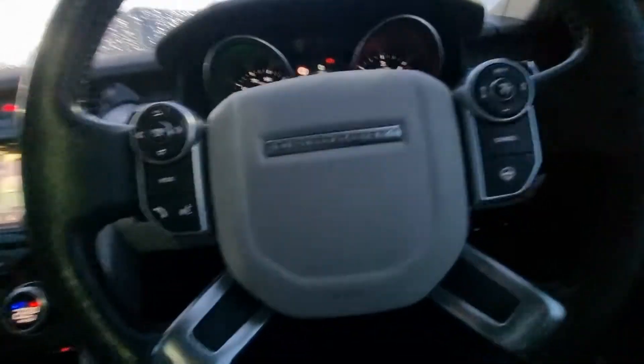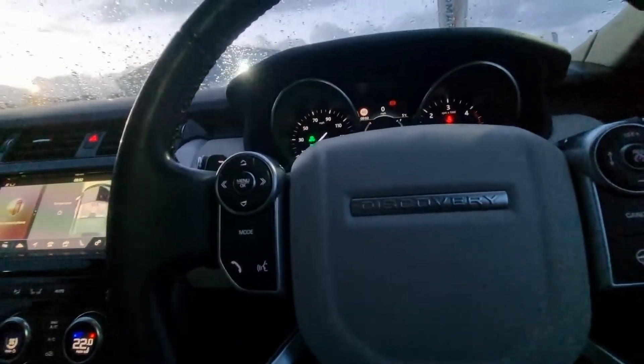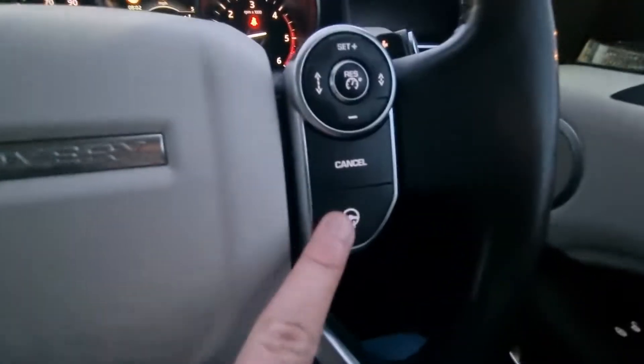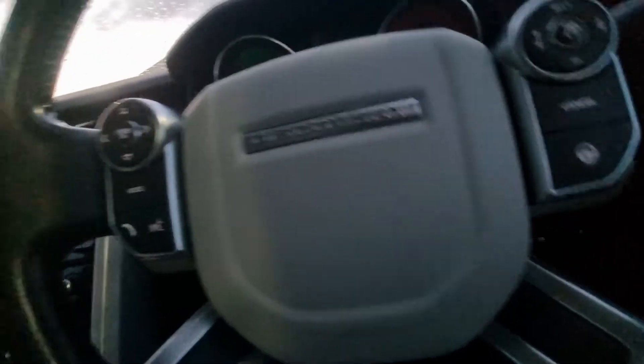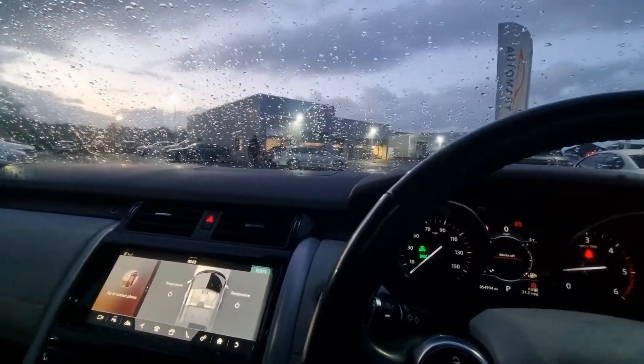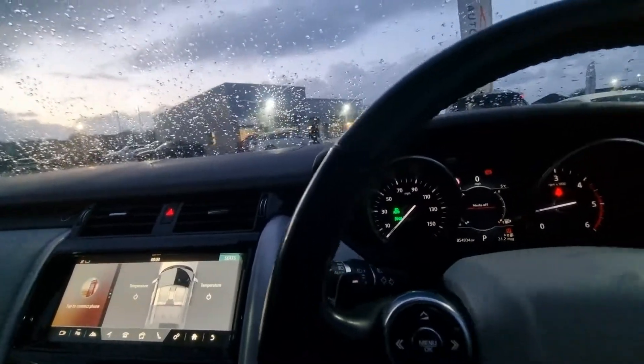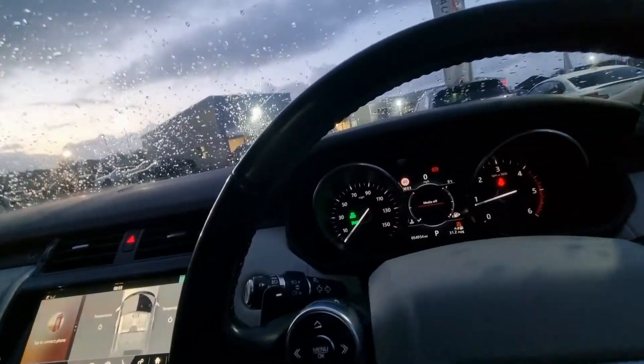Contrasting steering wheel to match the interior, cruise control, heated steering wheel, three-mode electric memory seats for the driver. What a car — currently live priced at £41,965 and really, really competitive on the market.